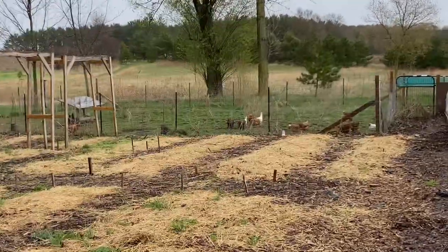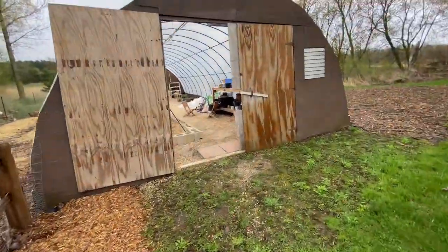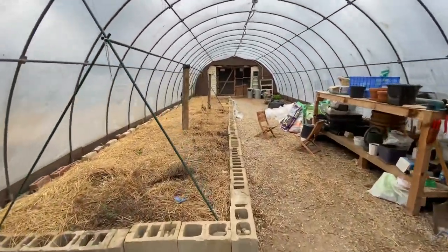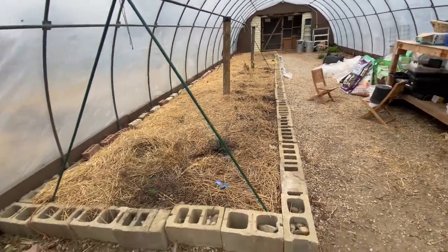We have chickens, 16 right now, 16 girls. This is our hoop house. Usually this is green and planted by now but not right now. Usually we do tomatoes and peppers in here, and lots of herbs.